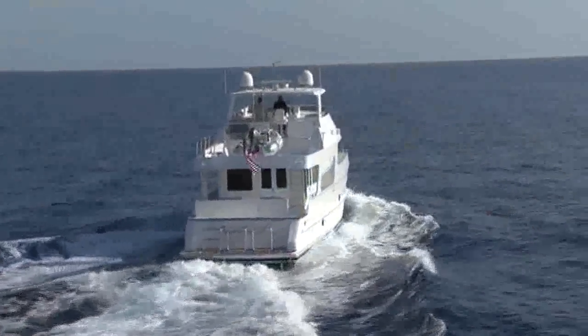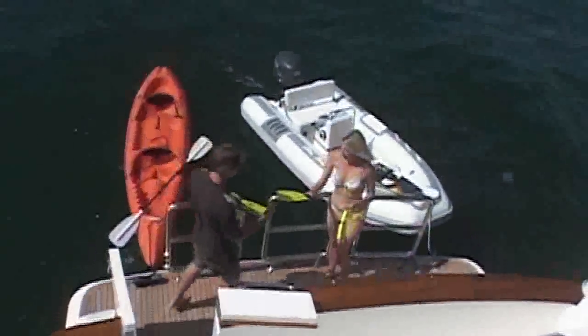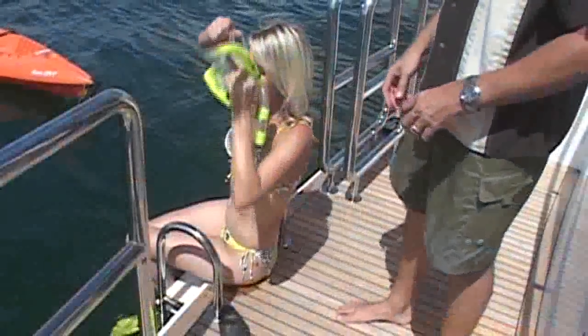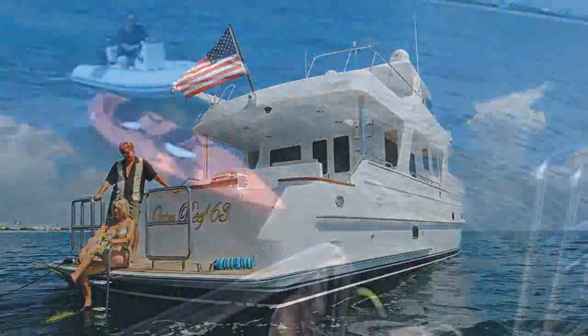Set sail for a carefree nautical lifestyle. The Outer Reef 63 is the perfect platform to enjoy your favorite water sports in the company of family and friends.